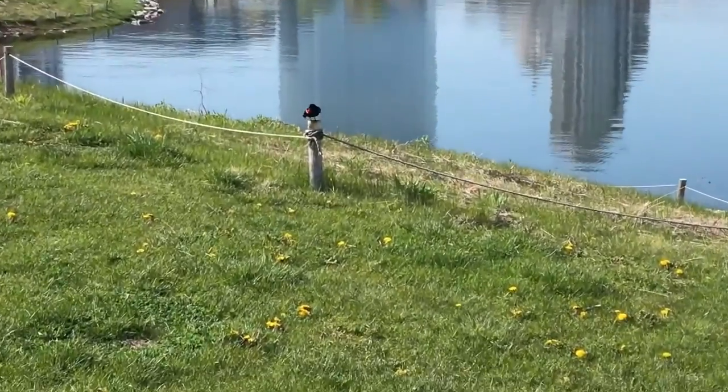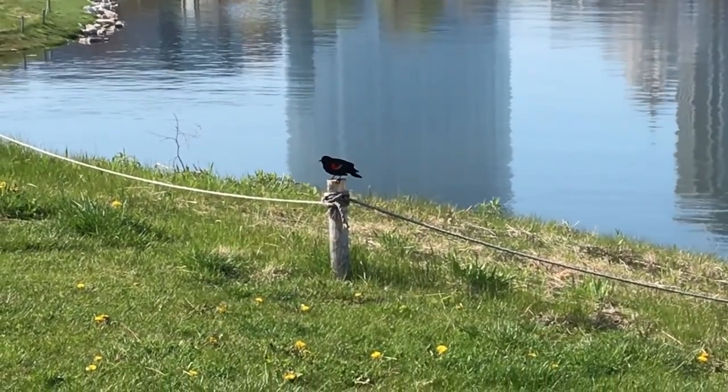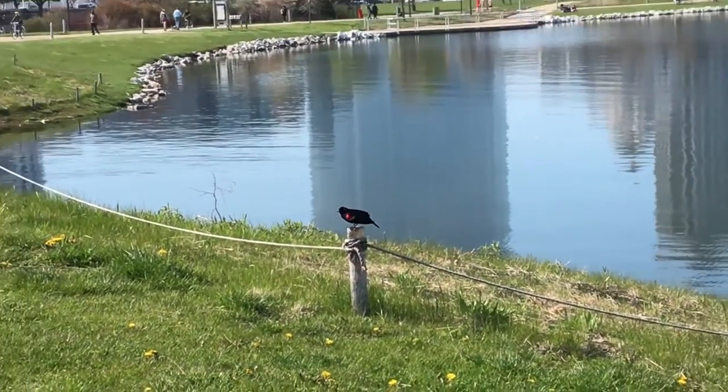I've also seen a lot of these red-winged blackbirds while I've been walking this spring. They are so much fun to watch and I love how this one just hops on down from its little post.